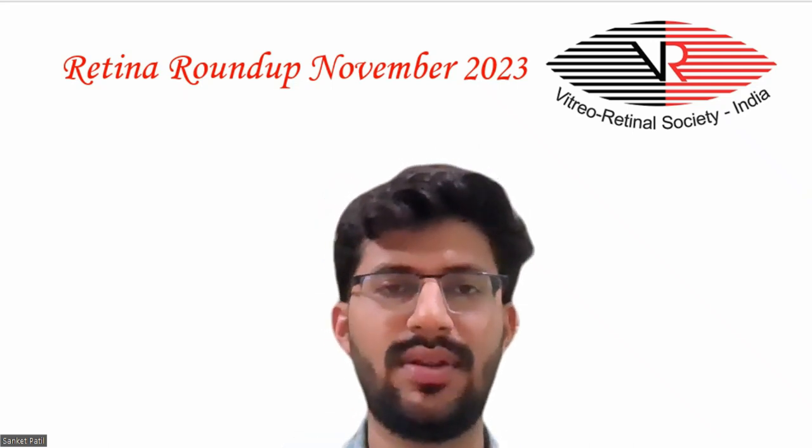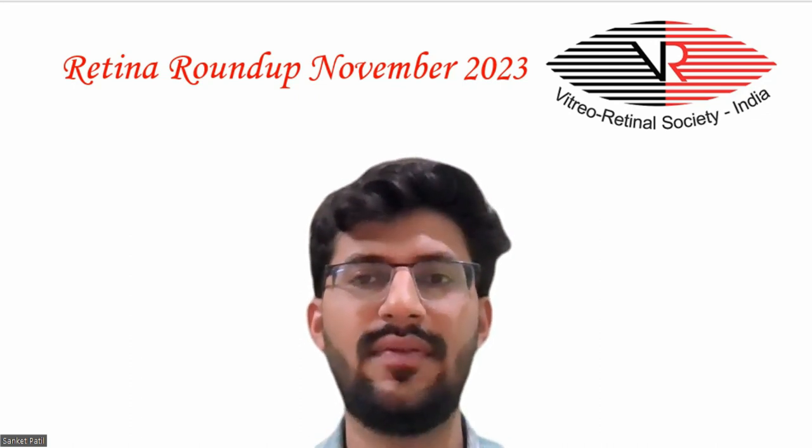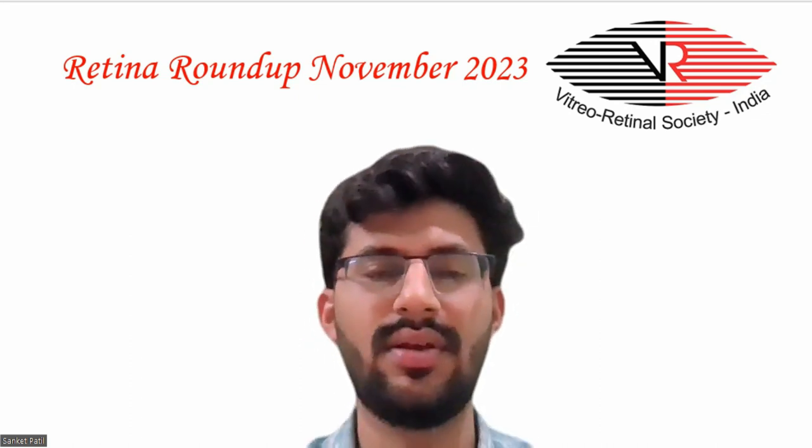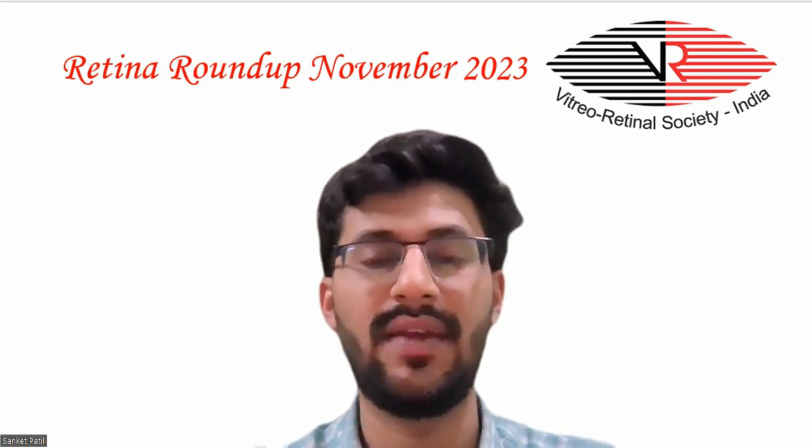Hello everyone and welcome to another episode of Retina Roundup. I am Dr. Sanket Patil, fellow in vitreoretina and ocular oncology, and I am going to take you through this month's top five articles.